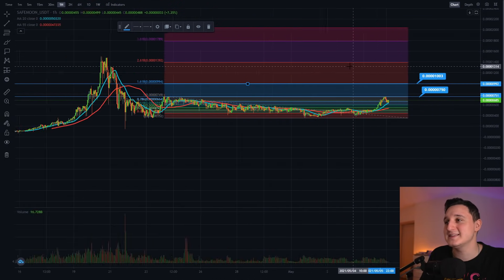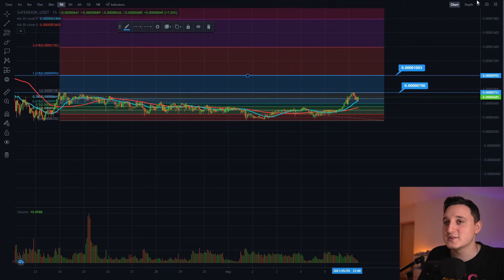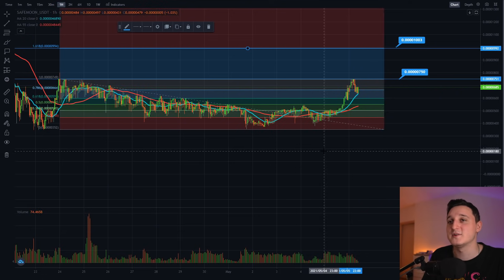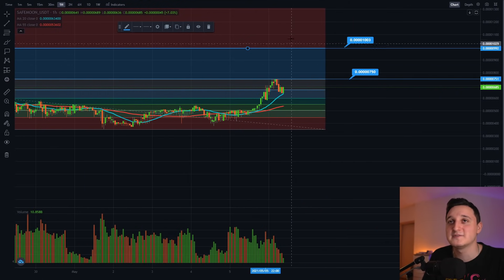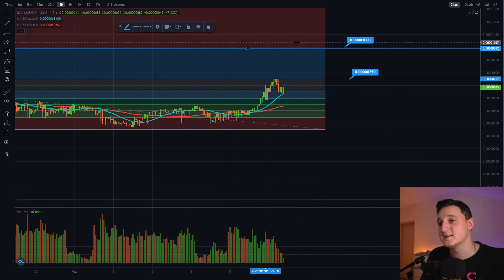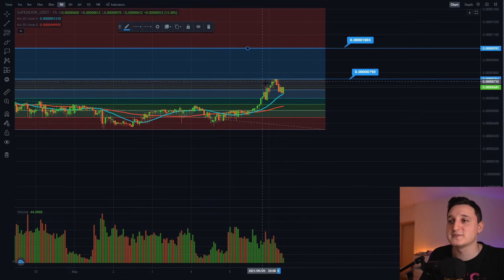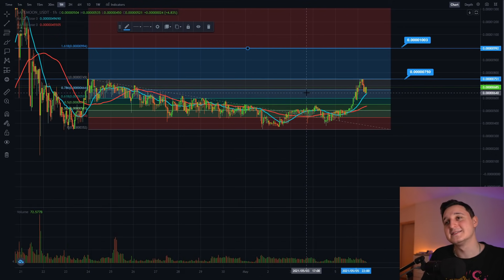SafeMoon will continue just to go up to newer heights and new all-time highs. But it's not going to happen tomorrow — it's going to take some time. So you have to be a little bit patient for us to break through the top side and continue to go up. So many good things are happening.